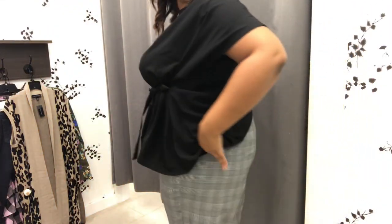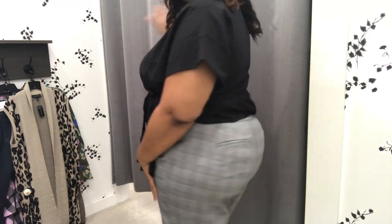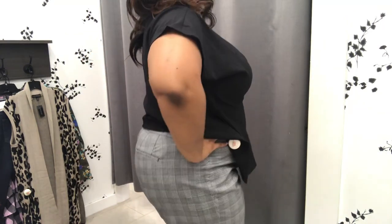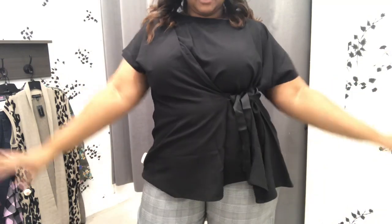I just came back to show you the rear view real quick — y'all see that. You know I love my little booty. You've got to love your booty, you've got to love them curves wherever they show up. You've got to love it.